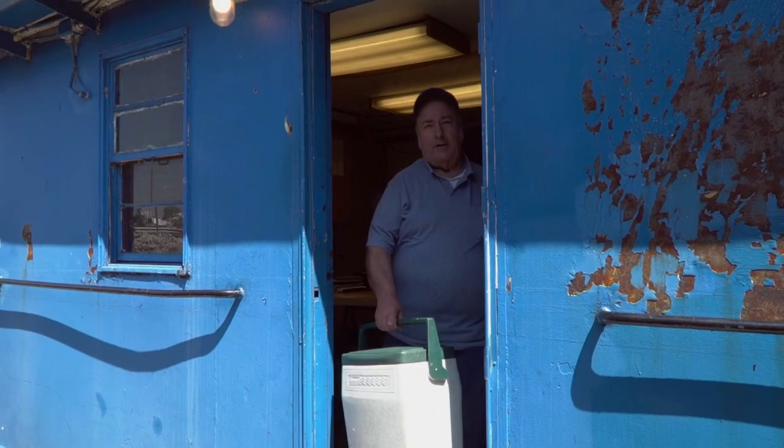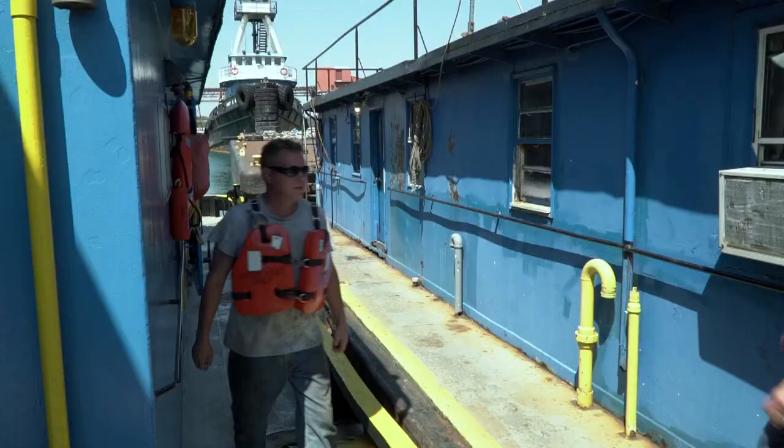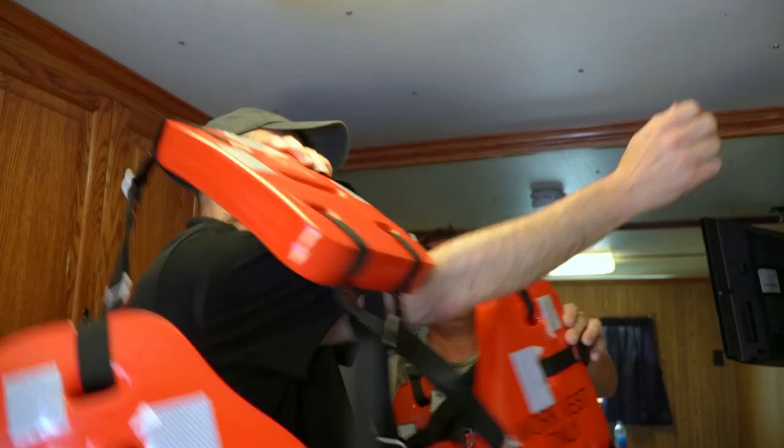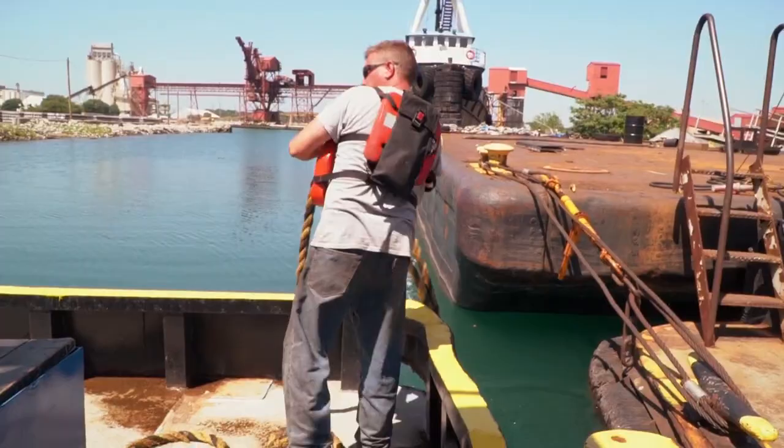At about 7 a.m., the captain leaves his own floating quarters next to the Kimberly Selvig. Once on board, he climbs to the pilot house, where he will spend the rest of the day. The Kimberly Selvig will have a passenger today, and they're off.